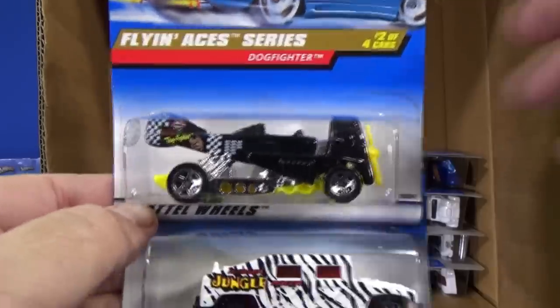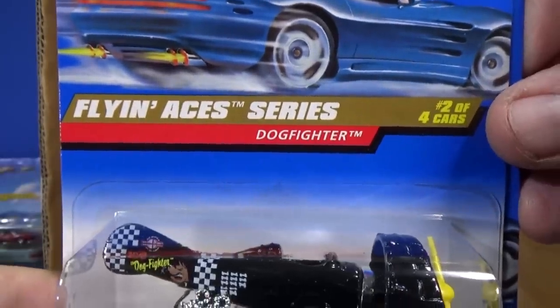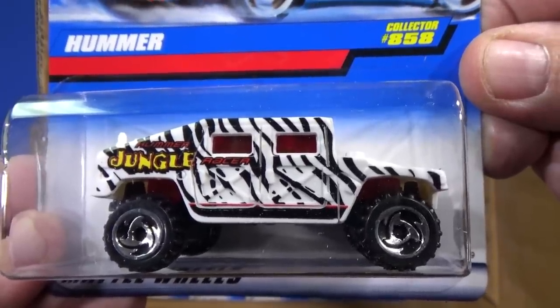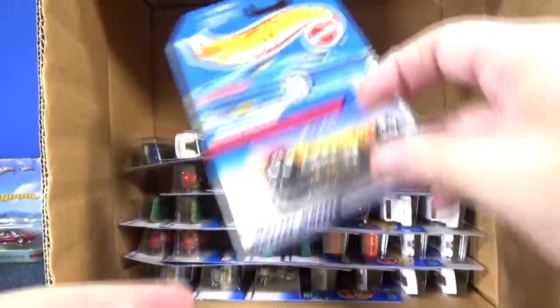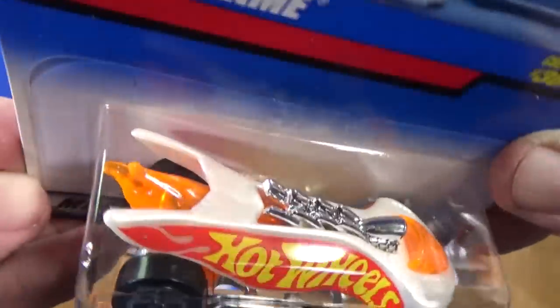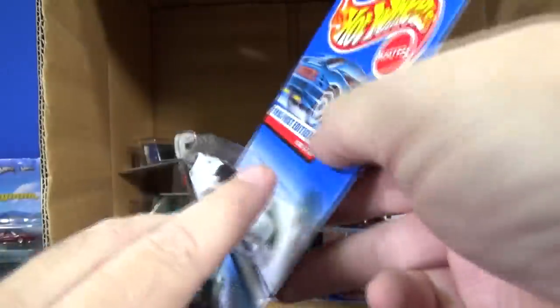Here we have the Dog Fighter — I seen that one right away, couldn't miss it because of the propeller. I did a video showing the Flying Aces series for Truck Tuesday, because one of the truck and transporters had a Flying Aces type graphic. Here you have a Hummer — just graphics on the side. Turbo Flame — I love this casting. It's got the flame coming out the back, that orange plastic part coming down the middle. Fun model to play with and to collect.